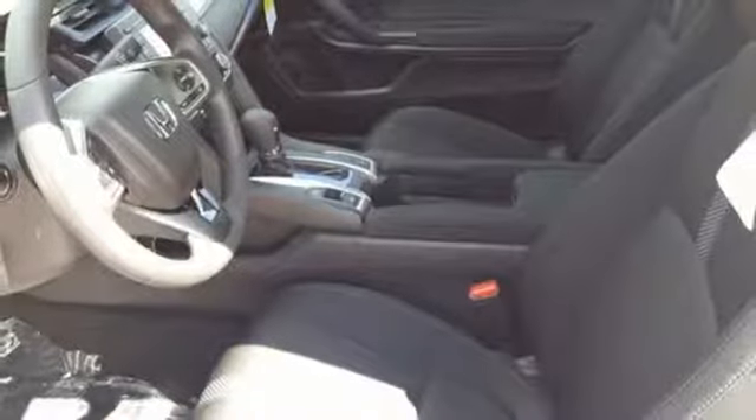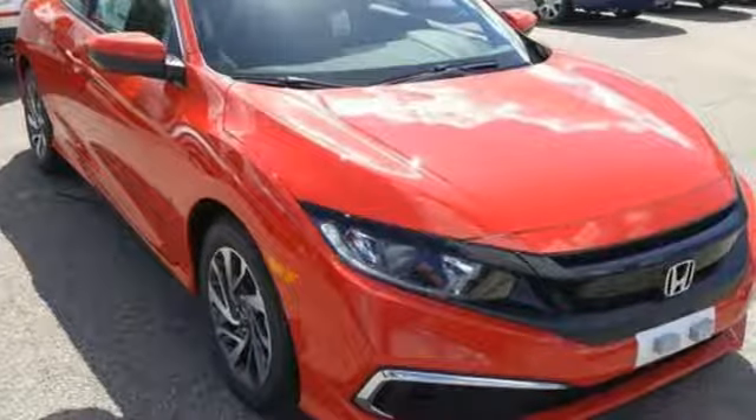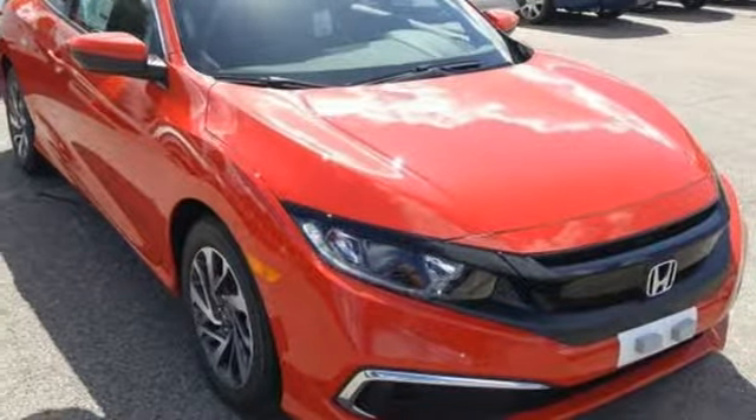so longevity comes standard. They say a journey begins with one step. In this case, it begins with a test drive. Start your next adventure today.